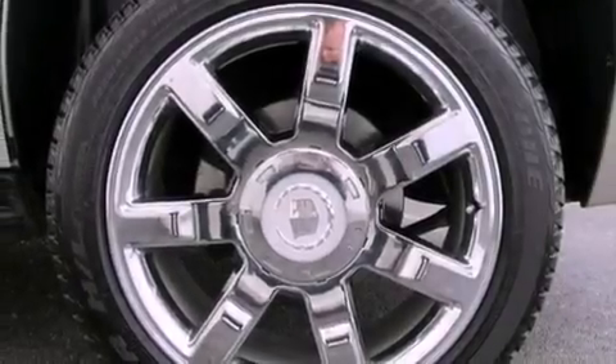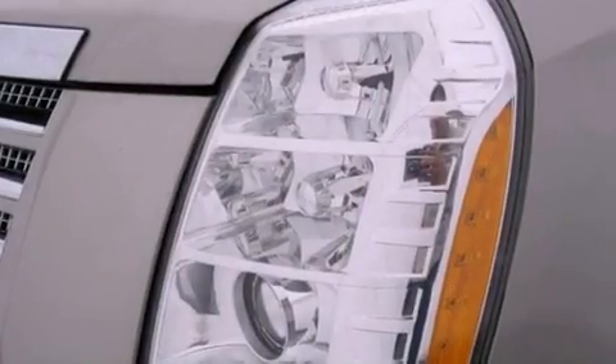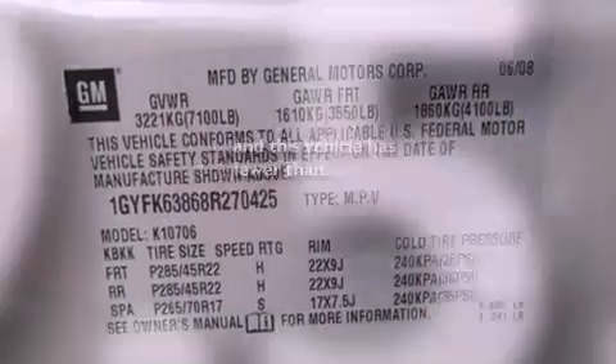Also included are trailer wiring, an illuminated passenger side vanity mirror, a stability control system, steering wheel controls, and this vehicle has fewer than 80,000 miles on the odometer.